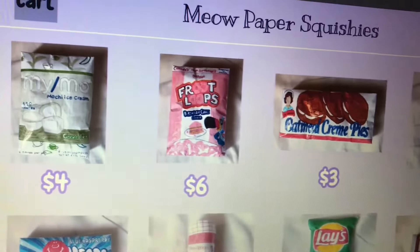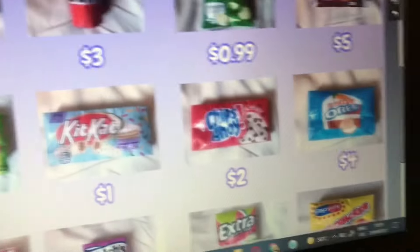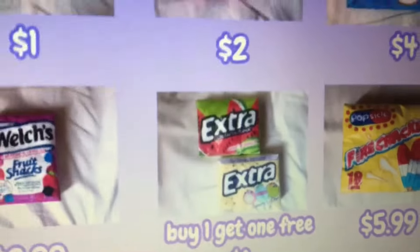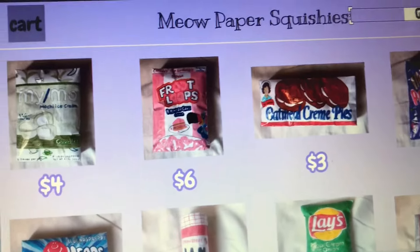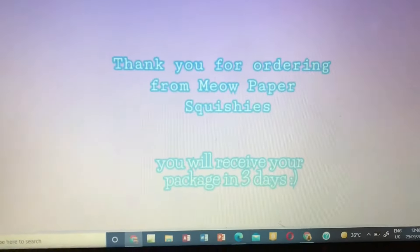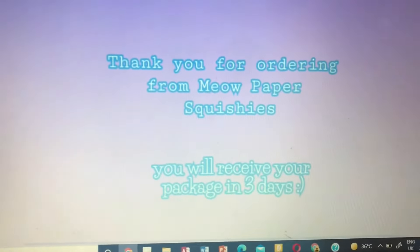They're amazing — just look at them — and the prices are so good. There's even an offer that says buy one get one free, so I'm definitely putting that in my cart. I'm gonna order everything I want and then come back when it's all ordered. It says: 'Thank you for ordering from My Paper Squishies, you will receive your package in three days.' I'll be back in three days when my package comes.